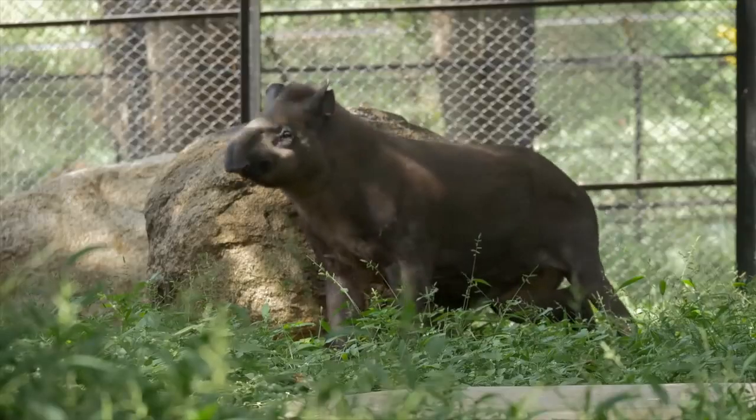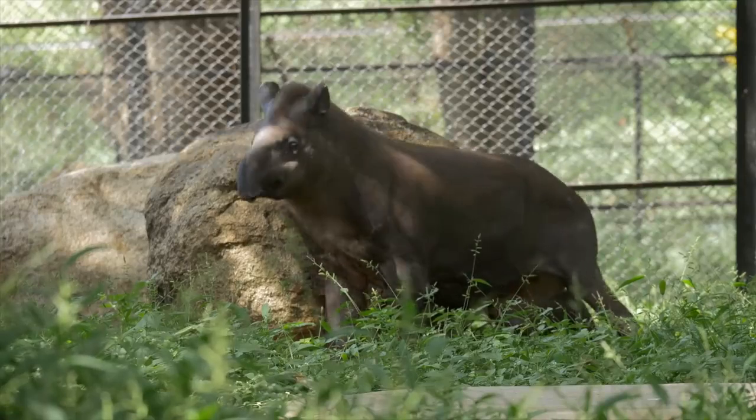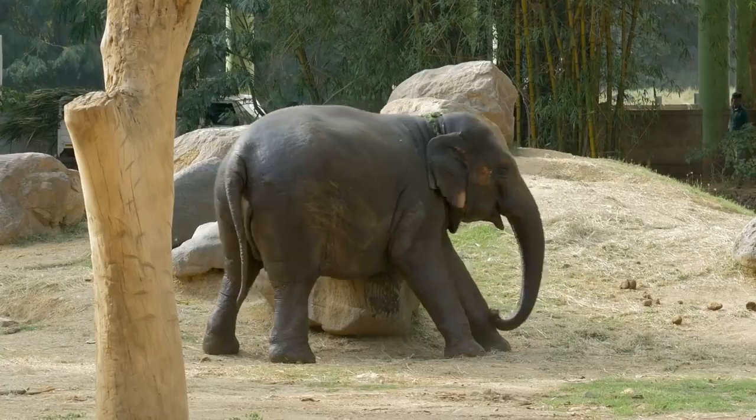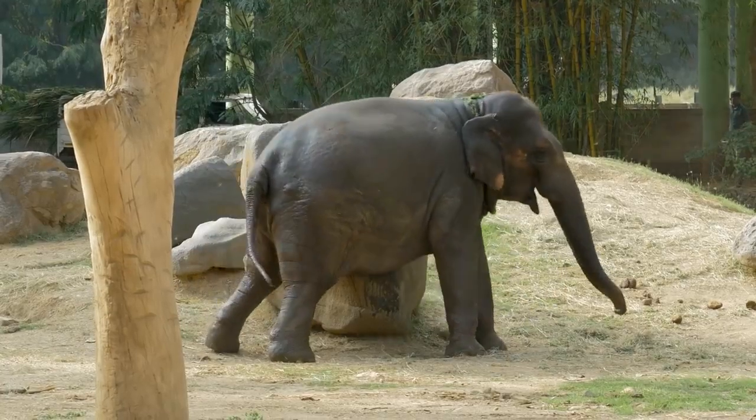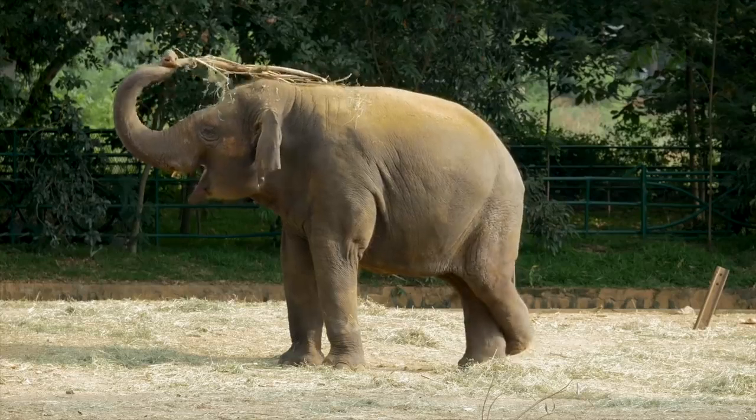Animals at the zoo can also exhibit a surprising level of intelligence. Using a rock to relieve an itch is nothing unusual. But using a branch as a backscratcher? Now that's clever!